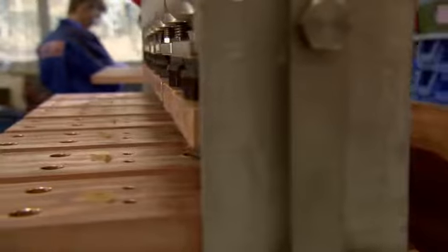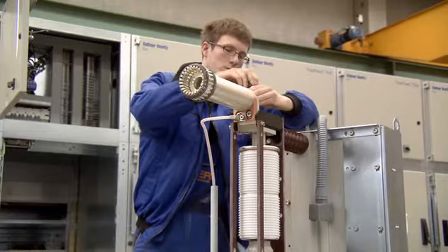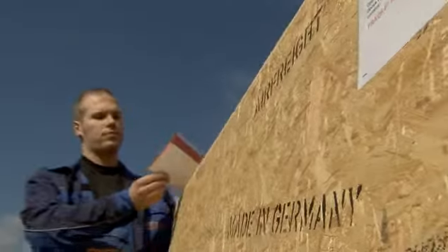Whether for the medium voltage or high voltage sector, or for rail technology – all of our solutions are distinguished by their compact construction, low maintenance requirements and long service life.